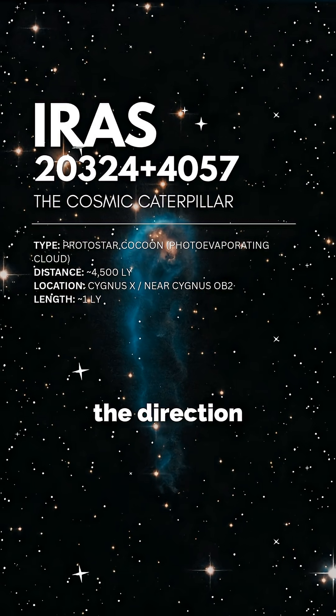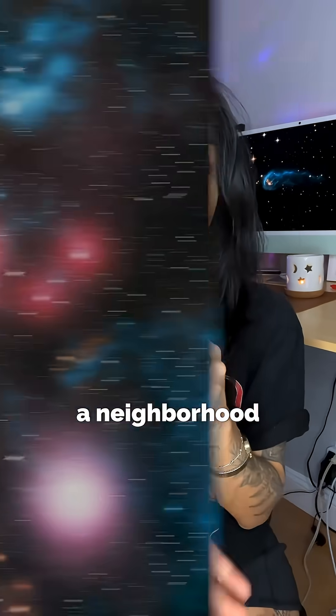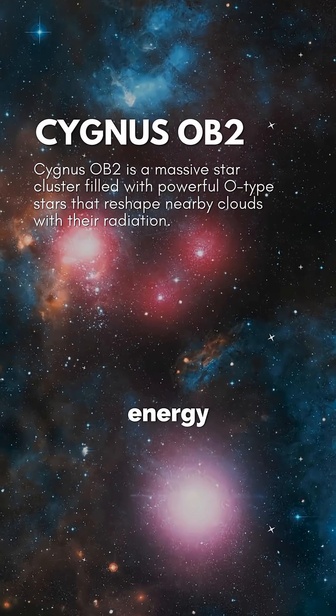Did you know that there's a caterpillar in space? Let me introduce you to the cosmic caterpillar. It sits around 4,500 light-years away in the direction of Cygnus, right next to the massive star cluster Cygnus OB2, which is basically a neighborhood full of huge, high-energy O-type stars.